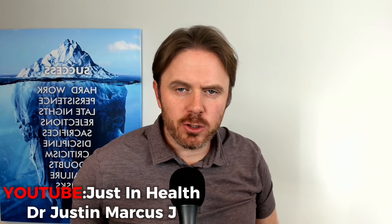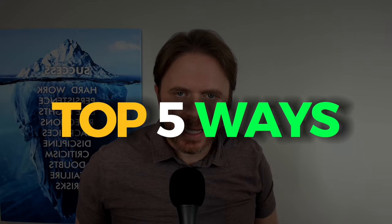Hey guys, Dr. Justin Marcogian here. Today we're going to be talking about the top five ways you can reduce your leaky gut. Before we dive in, please smash the like button — really appreciate it. Make sure you subscribe to get notifications of great content, and I'd love to see your feedback in the comments section. We'll be responding there too.